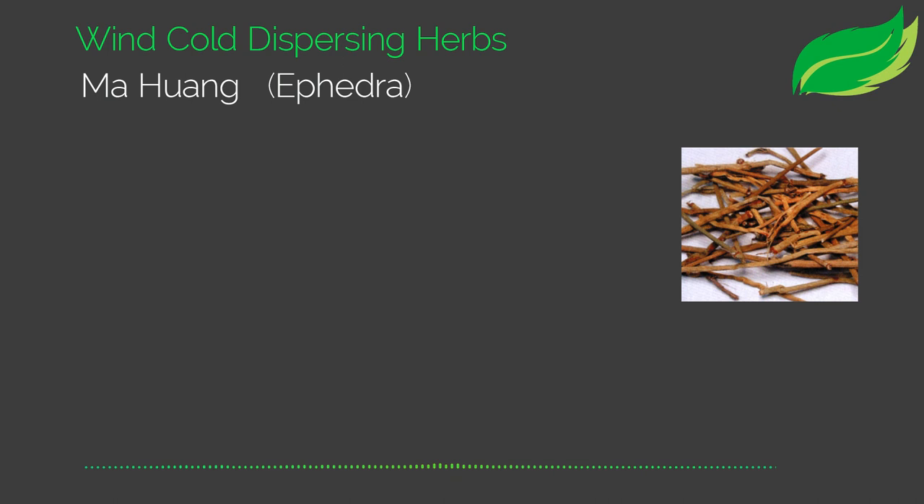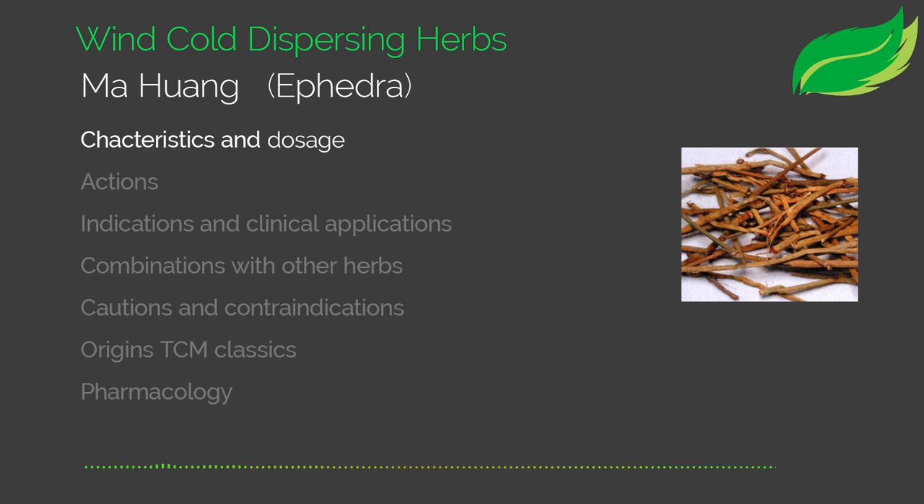Let's first go through Herba Ephedra. Herba Ephedra, just like all the other three herbs, is in the Biao Exterior Relieving Herb in the Wind Cold Elimination Category. In China, there are 11 different types of Ma Huang that have been used: Zhong Ma Huang, Mu Zhe Ma Huang, and Cao Ma Huang, among many others. It's been cultivated in a very large area in China, and the most commonly used is Mu Zhe Ma Huang.